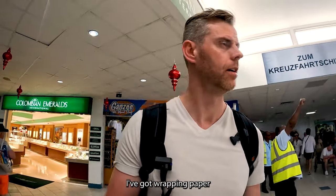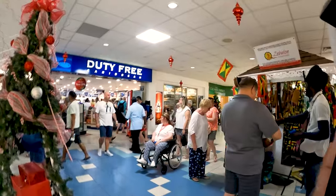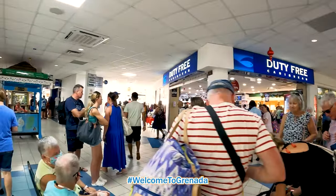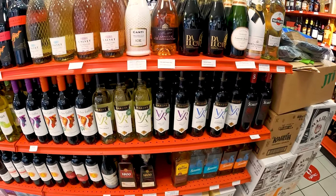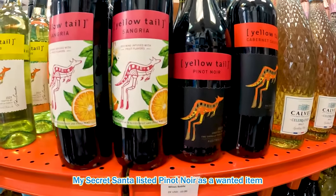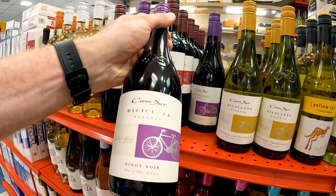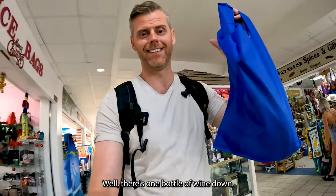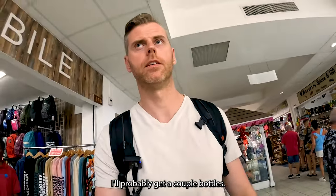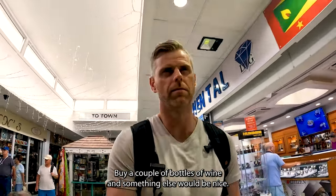I've already got a card, I've got wrapping paper, and a bow — just need the gifts to go with it. One bottle of wine down — Pinot Noir. I'll probably get a couple of bottles and then another couple of gifts as well. There is a spending limit; it's supposed to be $30 so I'll try to stay within that.